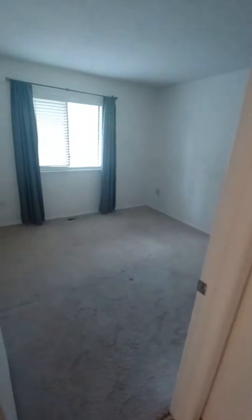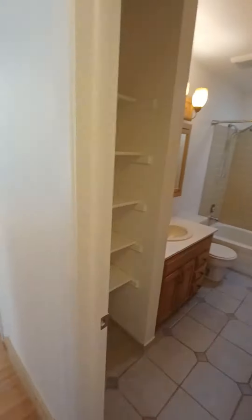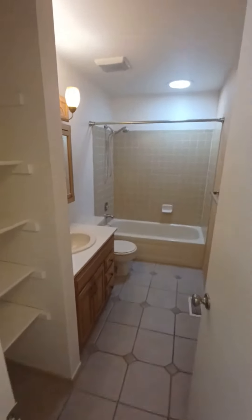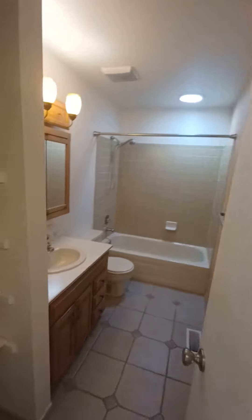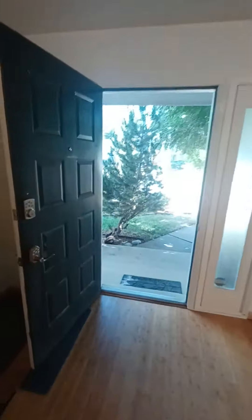We have the master bedroom and another bedroom, they both have closets, and here we have the bathroom. Going downstairs, and this is right off the front door.